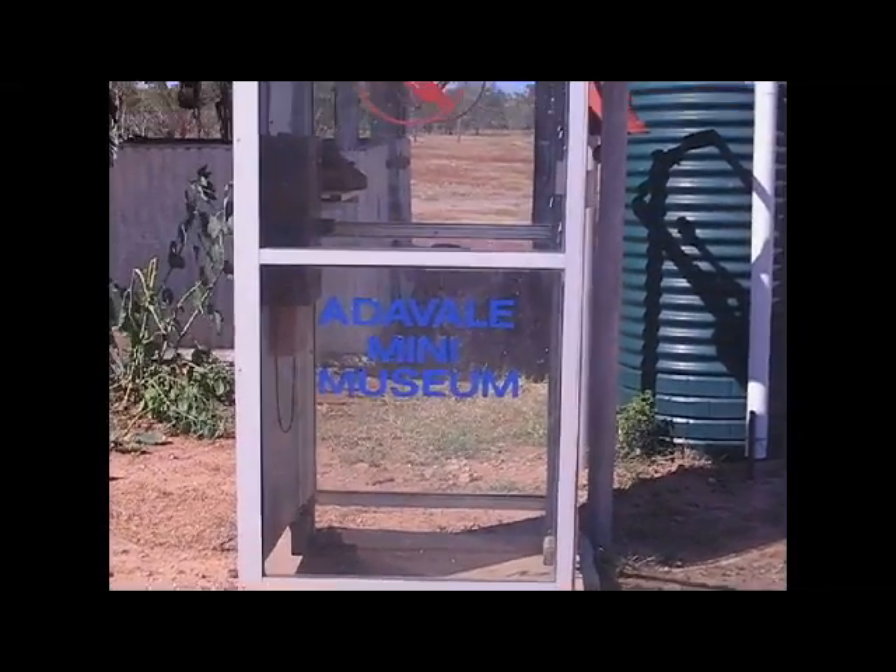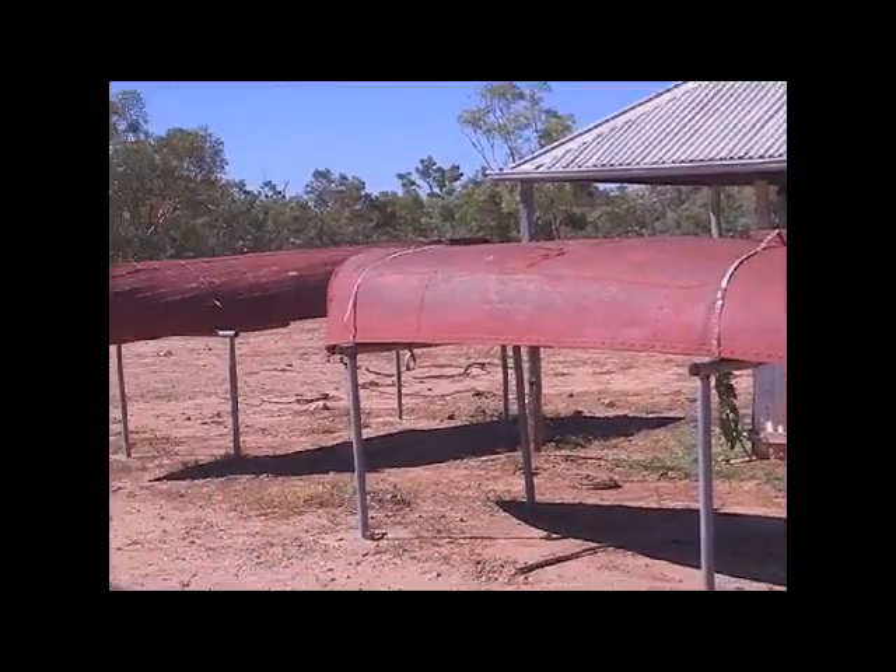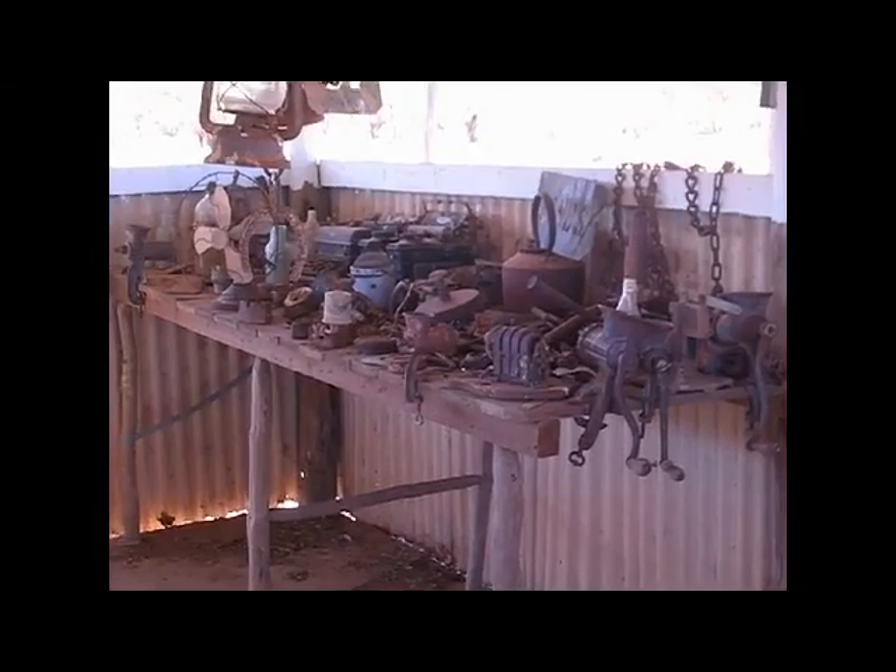Next to the Greengate Hotel in Clough Street was the Butcher Shop, now converted into a mini museum of memorabilia.